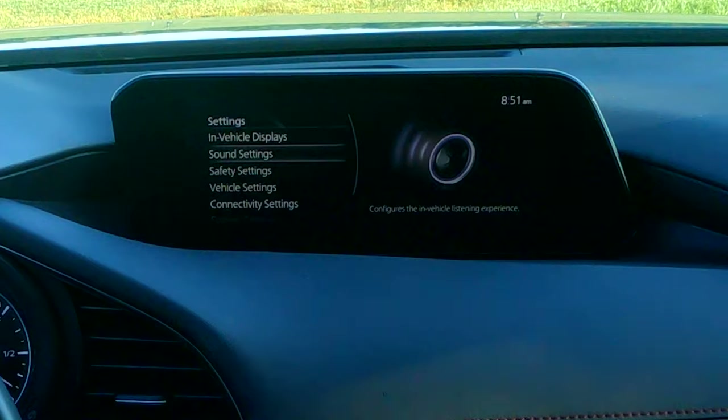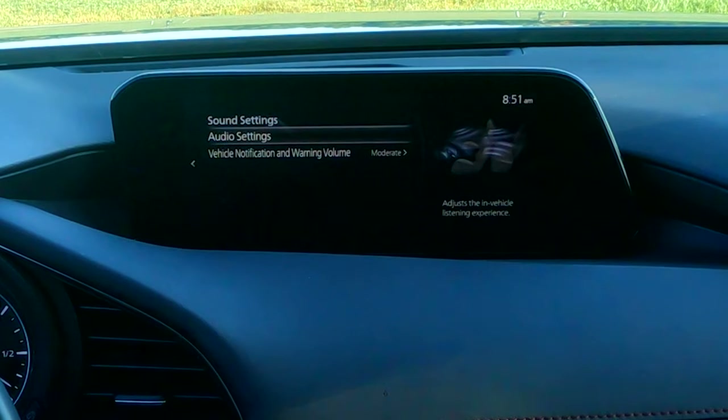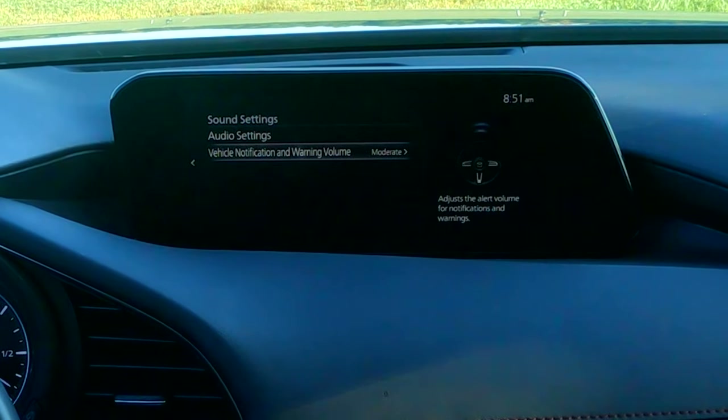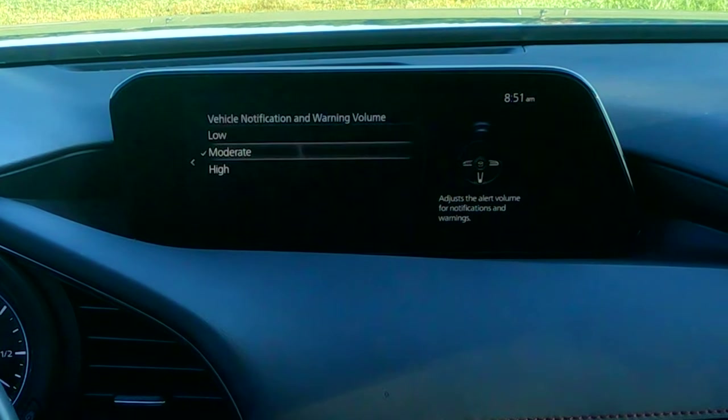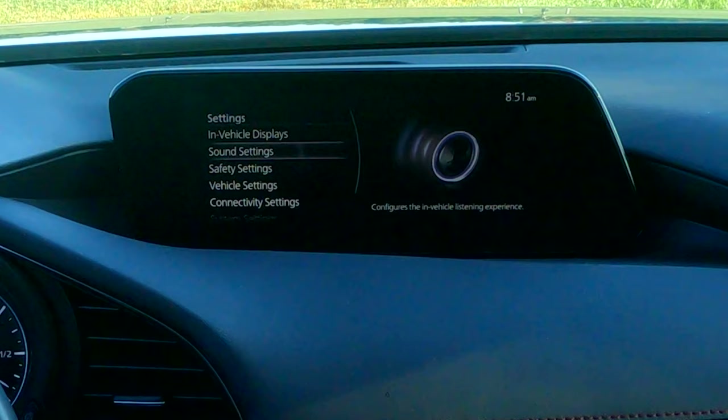Sound settings is the same audio settings we just accessed through the entertainment button, but here you also get another menu: all of your warning chimes and vehicle notifications. You can change the volume from low, high, or moderate — not 'medium' for some reason. It's 'moderate.' Interesting word choice.